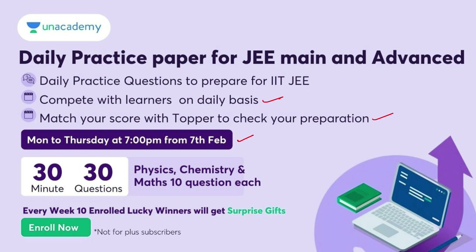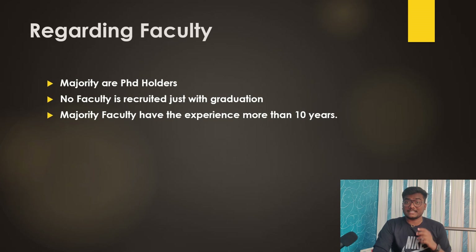The X factor of IIIT Hyderabad is their faculty. The majority of faculty are PhD holders — almost 90 to 95 percent of them hold a PhD. No faculty member is recruited with just a graduation degree, and the majority have more than 10 years of experience.